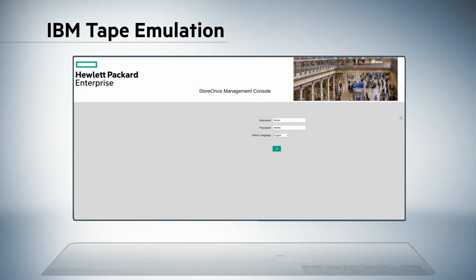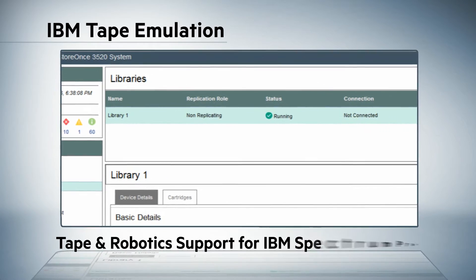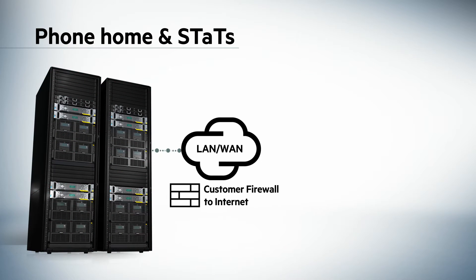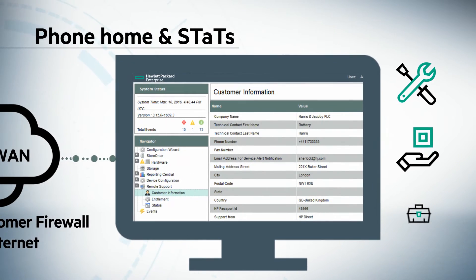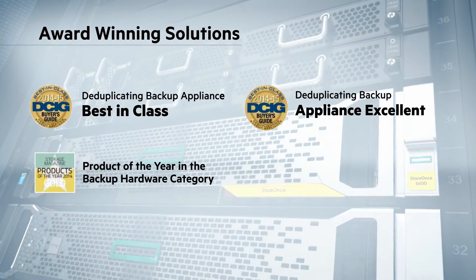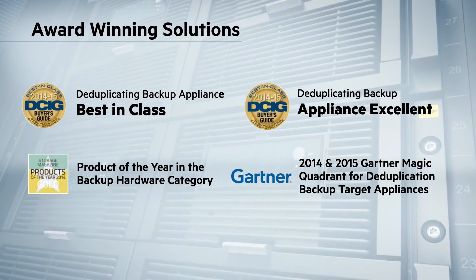Virtual tape enhancements in HPE StoreOnce now include an IBM tape emulation option delivering full tape and robotics support for Spectrum Protect, AIX and IBM iSeries. To accelerate productivity still further, HPE StoreOnce can phone home and report critical events to HP support via support automation with service tools and technical support, known as STATS. The benefits of HPE's breakthrough data protection technology have been widely recognized by various industry analysts, with HPE StoreOnce having received multiple awards in recent years.